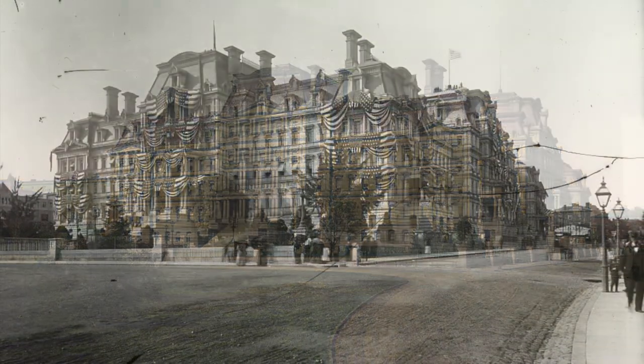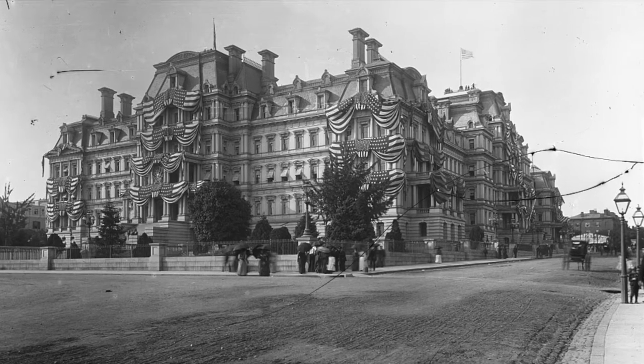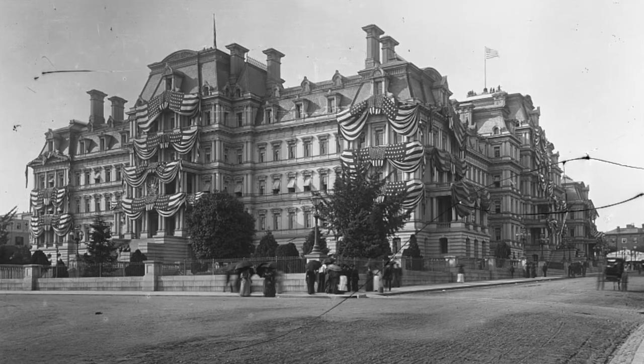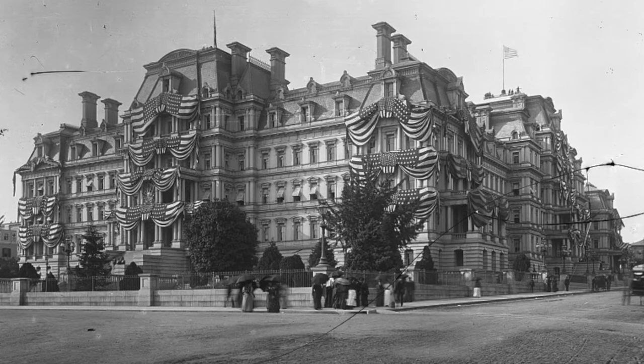In 1887, an admirer of the building wrote to the Washington Post that the almost unanimous opinion now is that the State, War, and Navy Department building is the most beautifully proportioned public building in the world, and that utility has been by no means sacrificed to beauty.